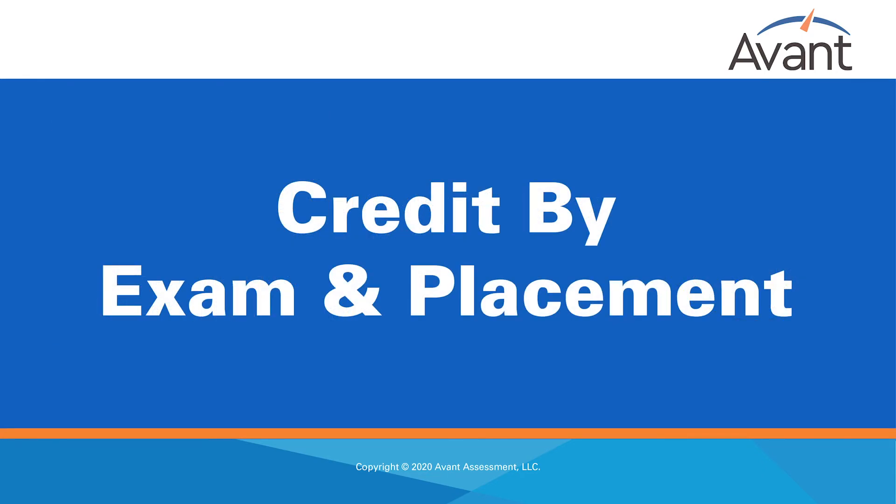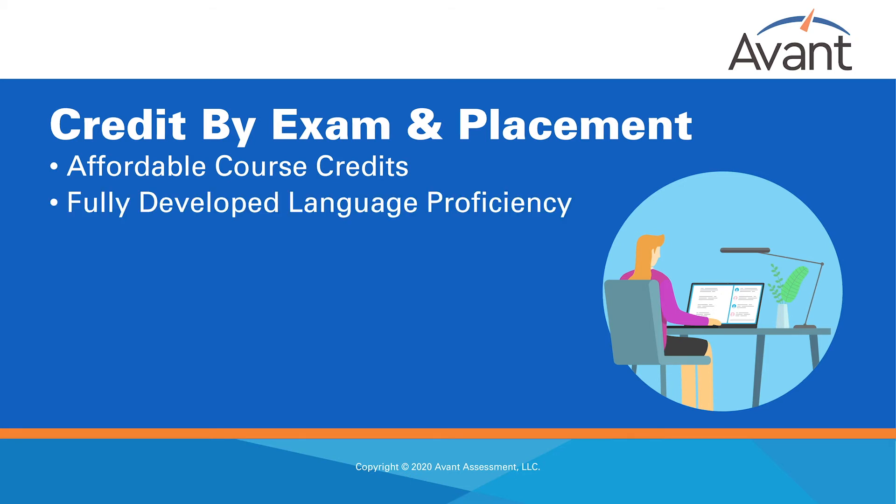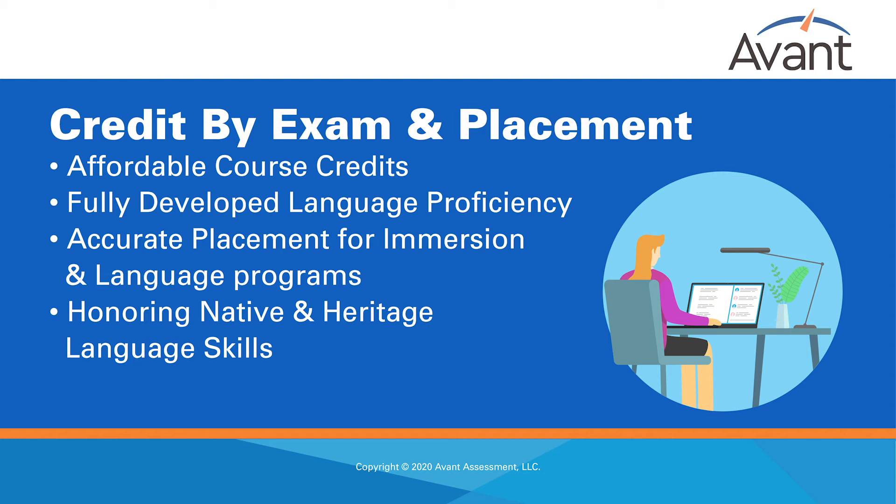Credit by exam and placement. As we move into learning environments that are less centered around a traditional classroom, space, and time, it's vital that we have an accurate and affordable way to allow students to earn course credits by demonstrating proficiency and to ensure these students have fully developed language proficiency across all skills. Avant language proficiency tests may be used to inform the best placement of students based on their proficiency level and where they would best be served and supported in your language program. K-12 immersion programs sometimes test newcomer students who have competency in a language to determine if they are strong candidates for entering their programs at later grade levels.